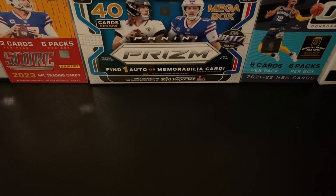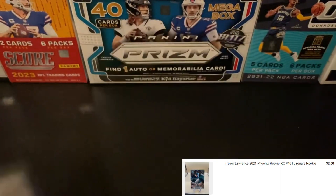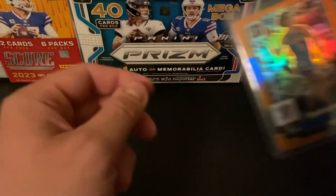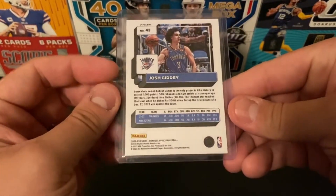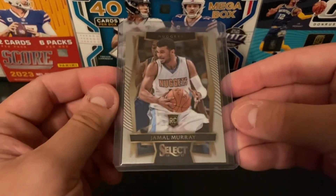Ended up getting a Mac Jones Prism Base, a Trevor Lawrence Phoenix Base, another Trevor Lawrence Mosaic rookie, an Optic Josh Giddey — a second-year card numbered out of 199 — and a card that I'm surprised isn't selling for a little bit more right now: a Jamal Murray Select rookie.